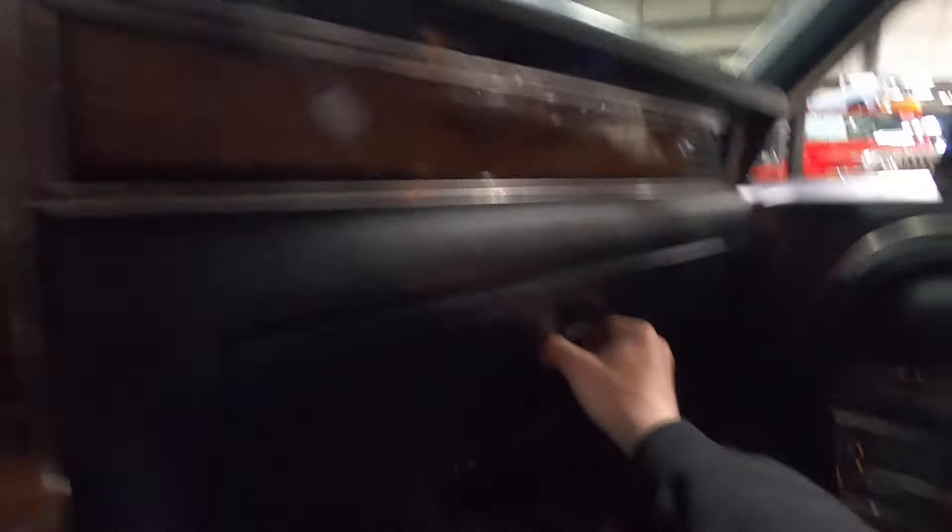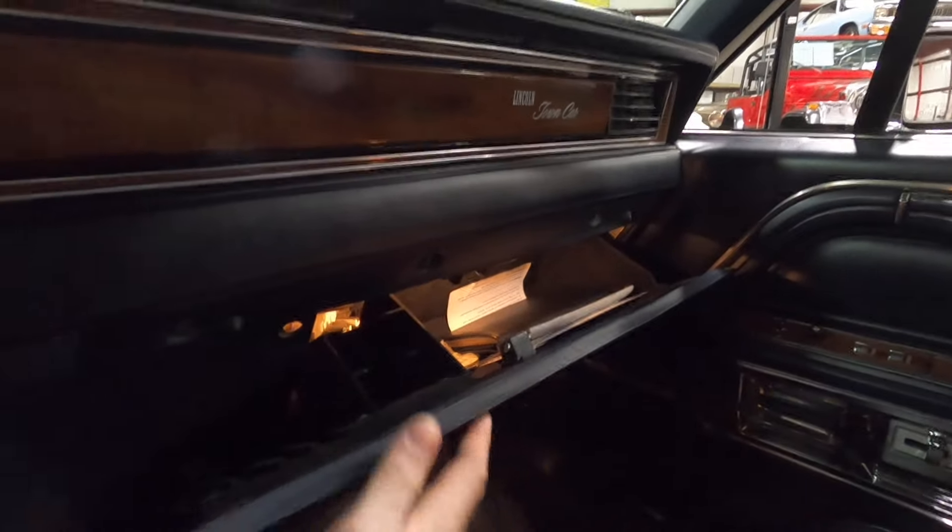You have a lot of space in the rear, lots of legroom. The headliner is in really nice condition as well. Good size glove box with the original manual.